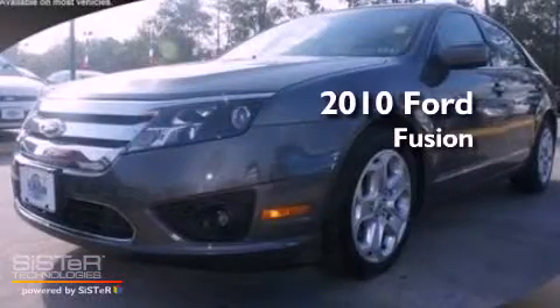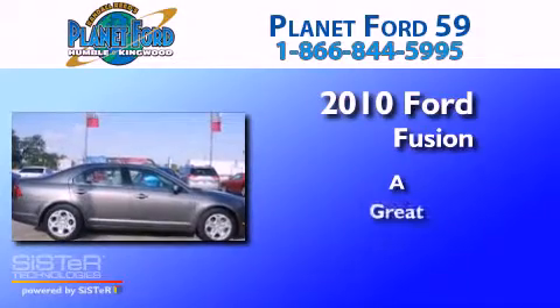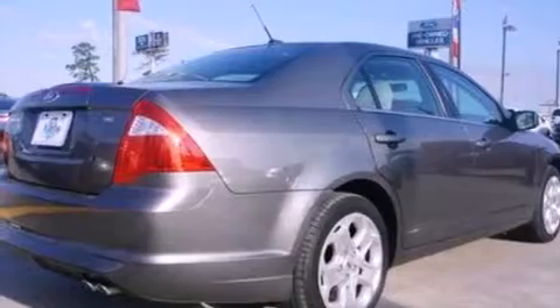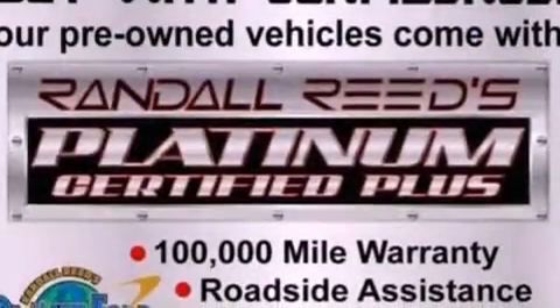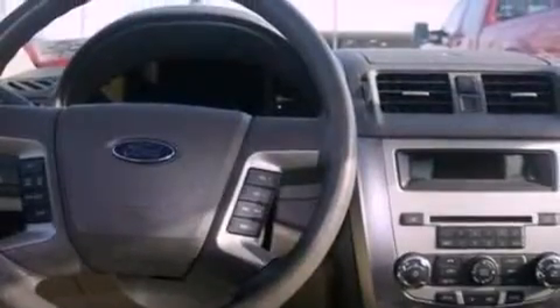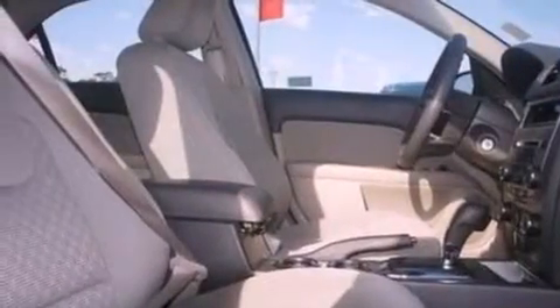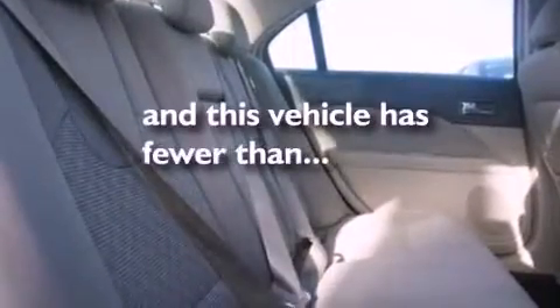This is a 2010 Ford Fusion. Its top features include cruise control, full-power accessories, front and rear reading lights, a six-speaker audio system, a double wishbone independent front suspension, a four-wheel independent suspension, 17-inch wheels, a low-tire pressure indicator, satellite radio, and this vehicle has fewer than 28,000 miles on the odometer.